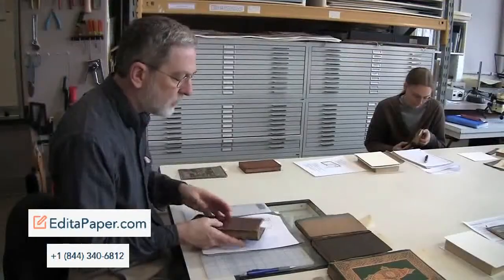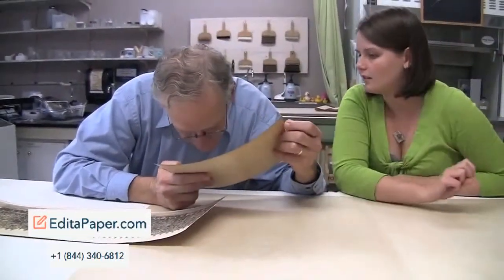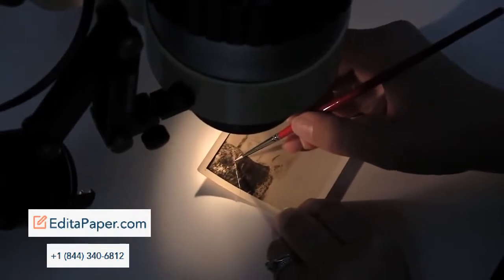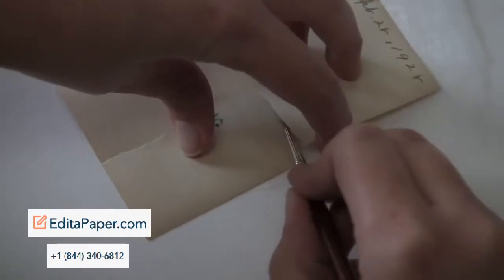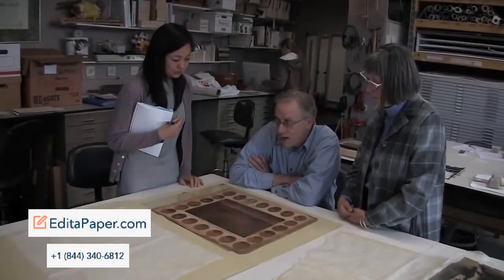Both adjunct professors come to Buffalo for a workshop twice a semester. The photograph conservator is Gary Albright, so a student is able to major in photograph conservation with his help and my advisement.